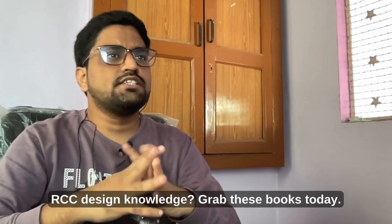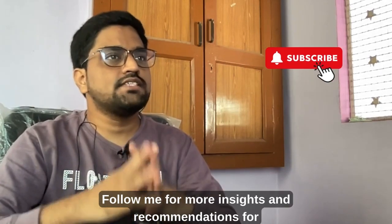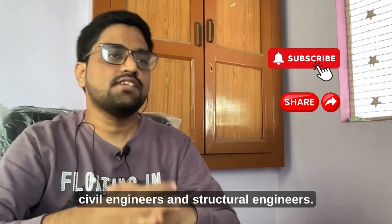Want to level up your RCC design knowledge? Grab these books today. Follow me for more insights and recommendations for Civil Engineers and Structural Engineers.